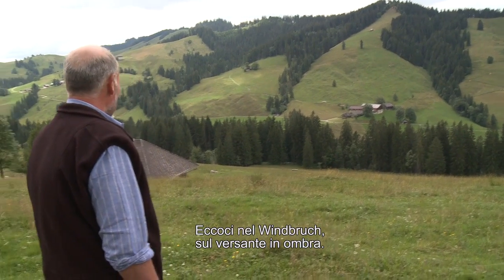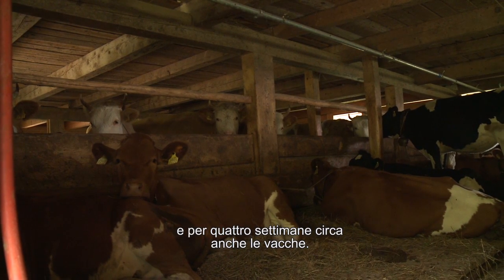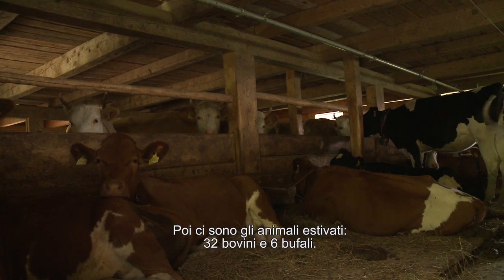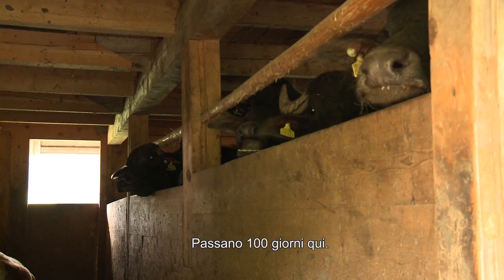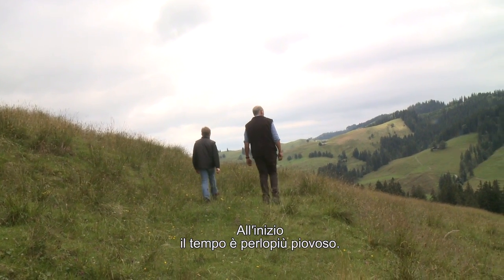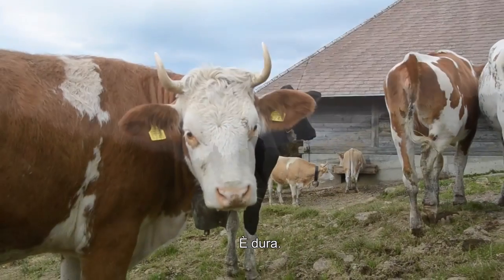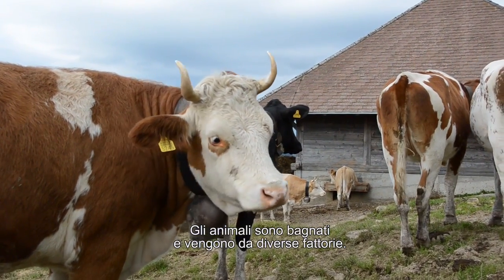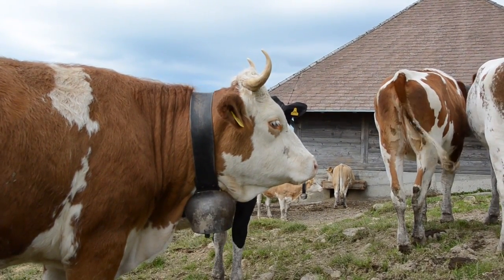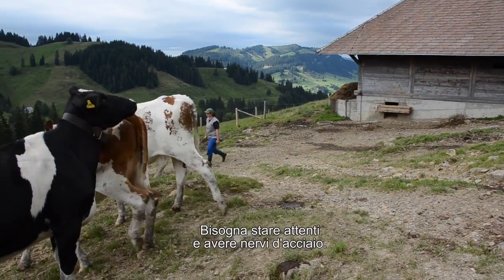Hier sind wir im Windbruch – das ist die Schattseite. Unsere Gusti sind da, und wir gehen auch mit den Kühen. Etwa vier Wochen sind die da. Sonst sind es Sömmer-Gusti, zwei, drei Gusti und sechs Büffelkühe, die hier während gut hundert Tagen sind. Am Anfang, wenn man auf den Berg geht, ist das meistens die Jahreszeit, wo es schifft und manchmal noch schneit. Die Tiere sind noch von verschiedenen Bauern zusammen. Man muss einfach ruhig bleiben und Nerven haben, auch wenn man frisches Personal dabei hat, das gar keine Erfahrung hat.